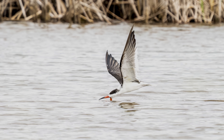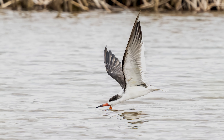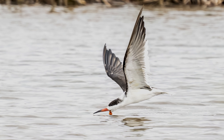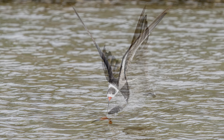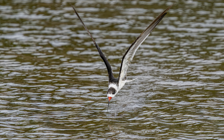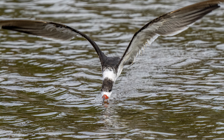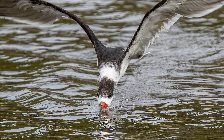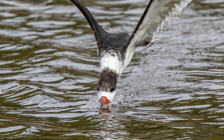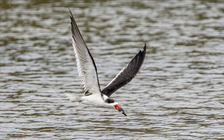A black skimmer was skimming along the water trying to find its next meal. Look how narrow its beak is. It's amazing how they are able to capture fish by skimming the water's surface. As you can see in this shot, he was successful.